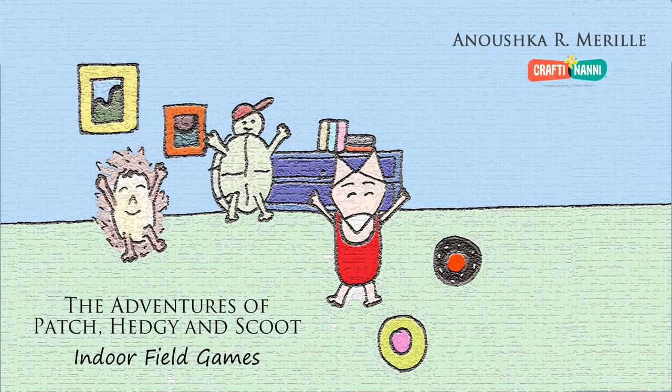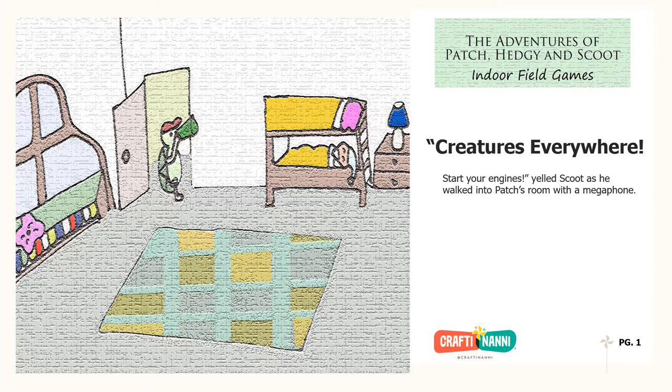Today's story is The Adventures of Patch, Hedgie and Scoot: Indoor Field Games by Anoushka R. Merrill. Creatures everywhere!